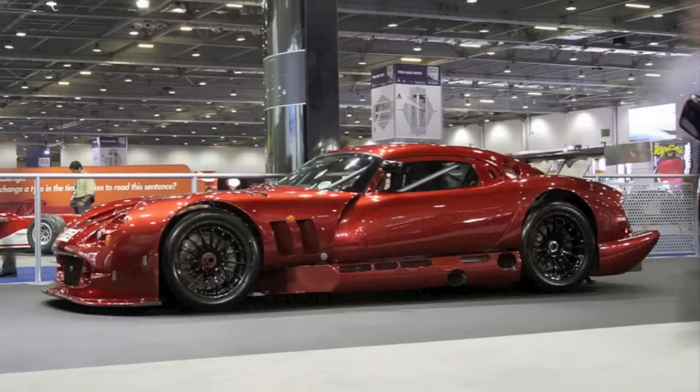You won't see another one of these — the TVR Cerbera Speed 12. Our thanks to David Mayock of Florida for the request to showcase this unusual car.